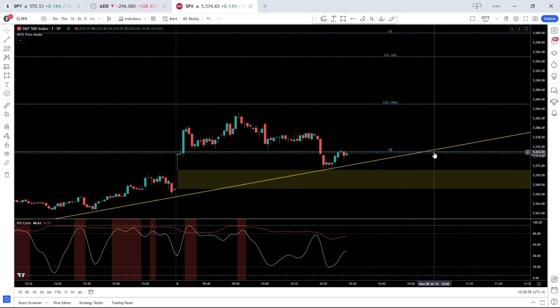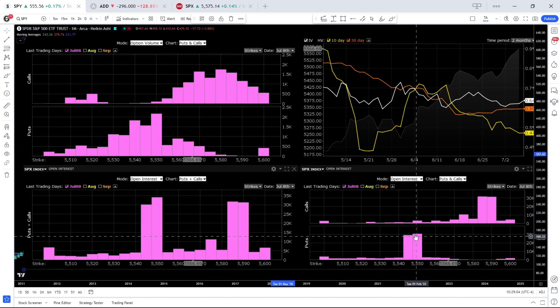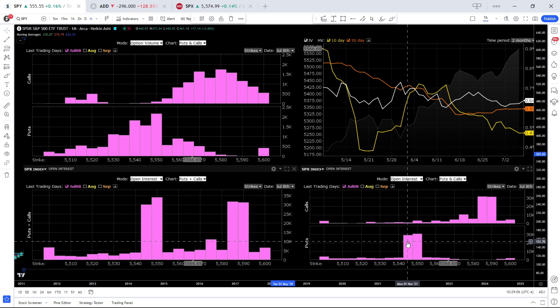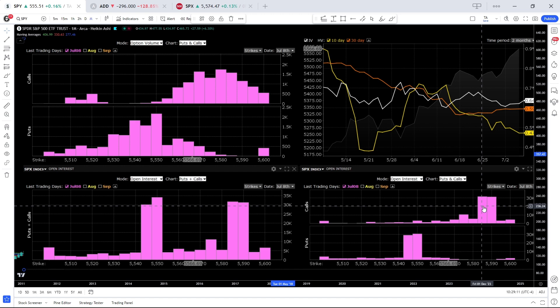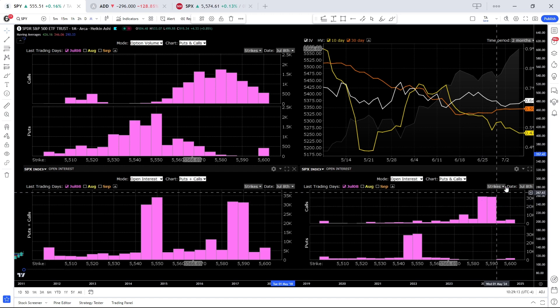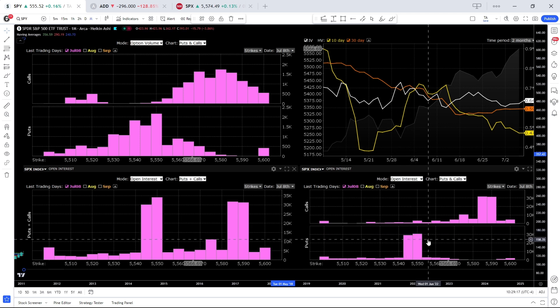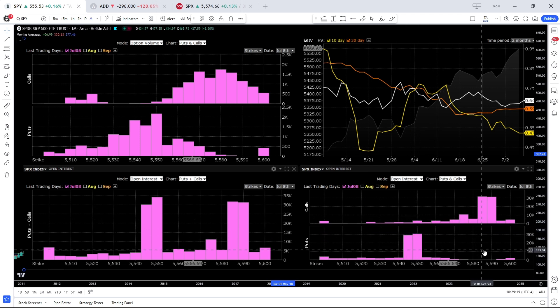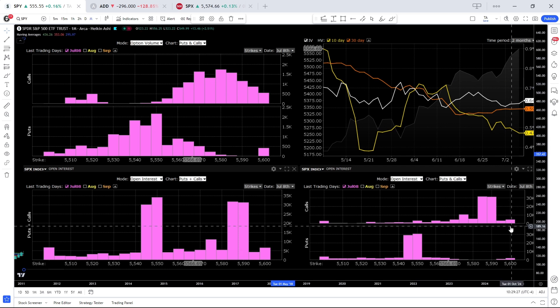The reason we're seeing this abnormal shift in the call wall and put wall closer to the market price largely has to do with today's option expiration, where there's a heavy concentration of puts at 5545 and 5550, and a concentration of calls at 5585 and 5590. This is about 30,000 open interest at each strike — meaning options that were bought or sold prior to today — and is why we're seeing more volume in that region.